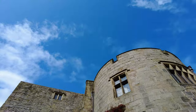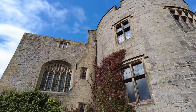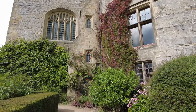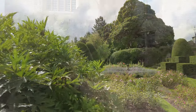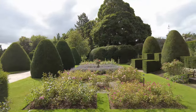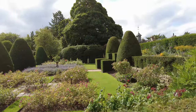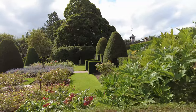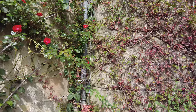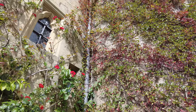The castle wasn't just a military outpost — it was also a lavish home. Over the centuries, it evolved from a stark fortress into a luxurious residence. The grand hall was once filled with the laughter of lords and ladies, feasting and celebrating under the watchful gaze of armoured knights. The castle's owners, the Middleton family, who acquired it in the late 16th century, played a significant role in transforming it into the stately home we see today.